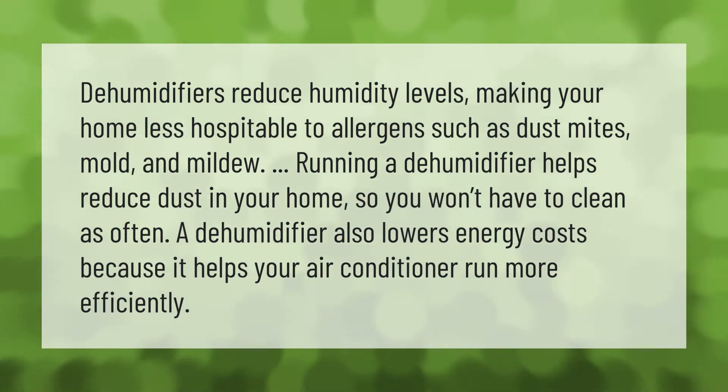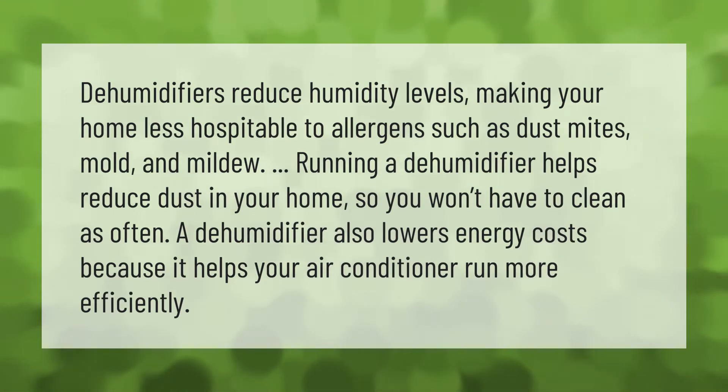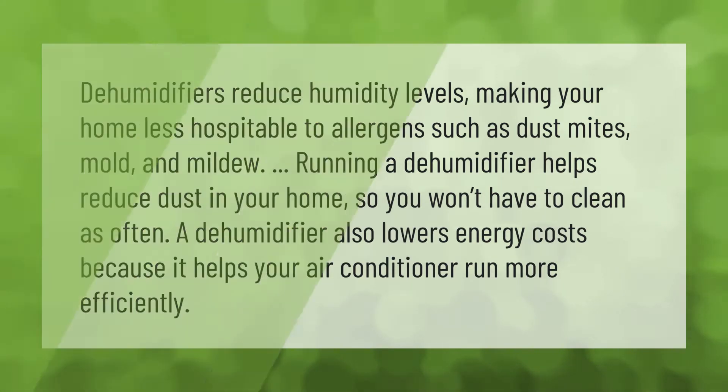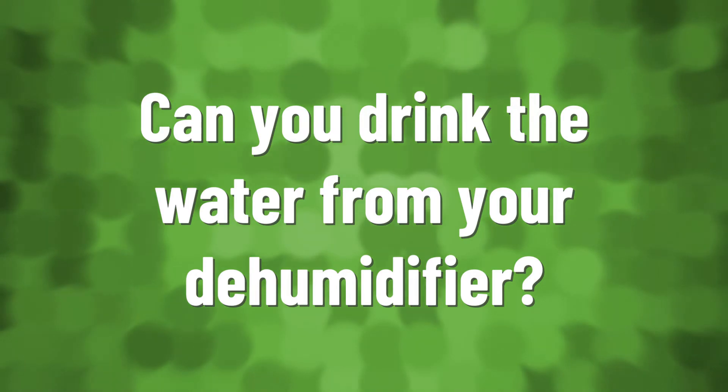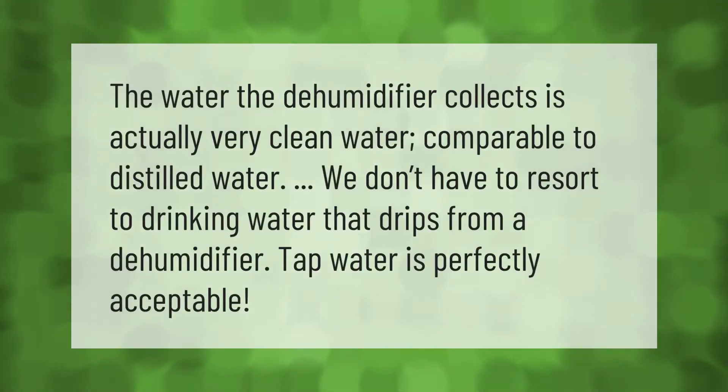A dehumidifier also lowers energy costs because it helps your air conditioner run more efficiently.